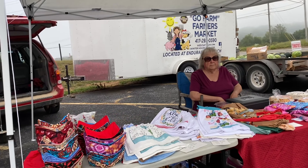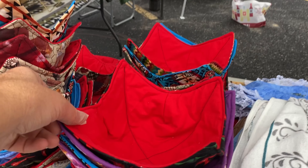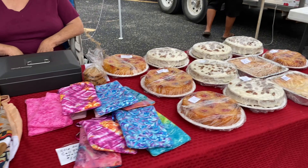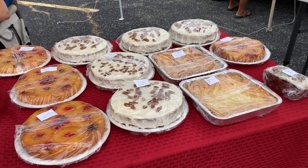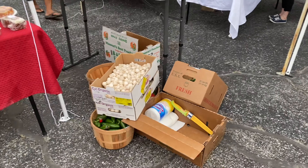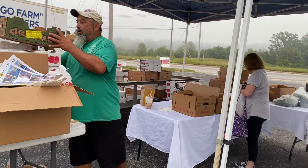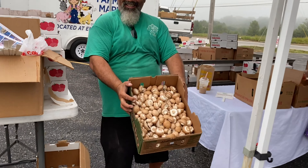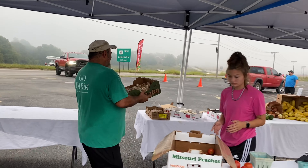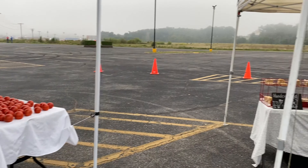Over here we have some lovely sewn goods — bowl holders and hand towels, all kinds of fun stuff. And then the sweets — always the sweets. Next we have some produce, and this gentleman grows wonderful mushrooms — so tasty and delicious. He also sells peaches that are really good, so there's lots of yummy produce over here.